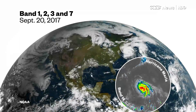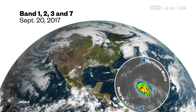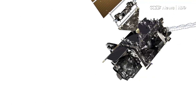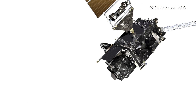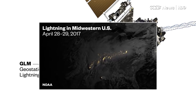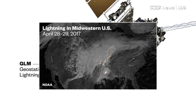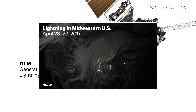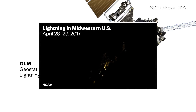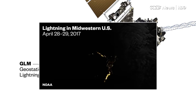Those winds can then be put into the models used to determine how that hurricane is going to move. The other new instrument on the satellite is a geostationary lightning mapper. Scientists have done analysis showing that when the total lightning count jumps, that's usually a precursor indicator that the storm is getting very severe and could produce severe hail or possibly tornadoes.